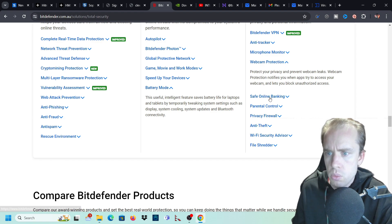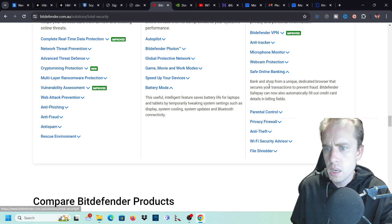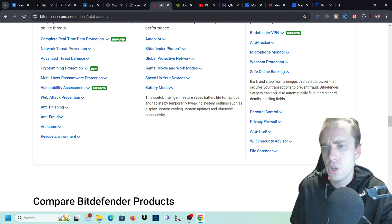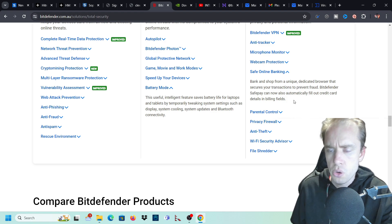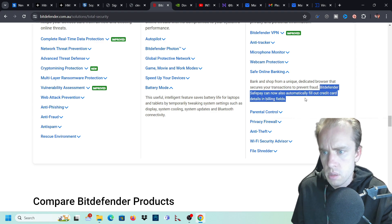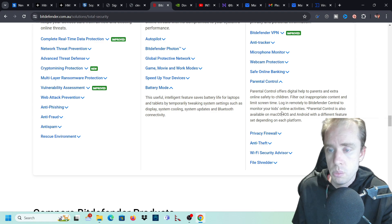Webcam protection will prompt you when any application on your Windows computer is accessing your camera. Safe online banking uses Bitdefender SafePay - it opens a container web browser so you can do banking in a secure, encrypted container. Instead of using your normal browser, you use the Bitdefender SafePay browser, which is fully encrypted so nothing can enter it. Whatever information you enter will be encrypted and not possible for anyone to see or hack while you're accessing that information.